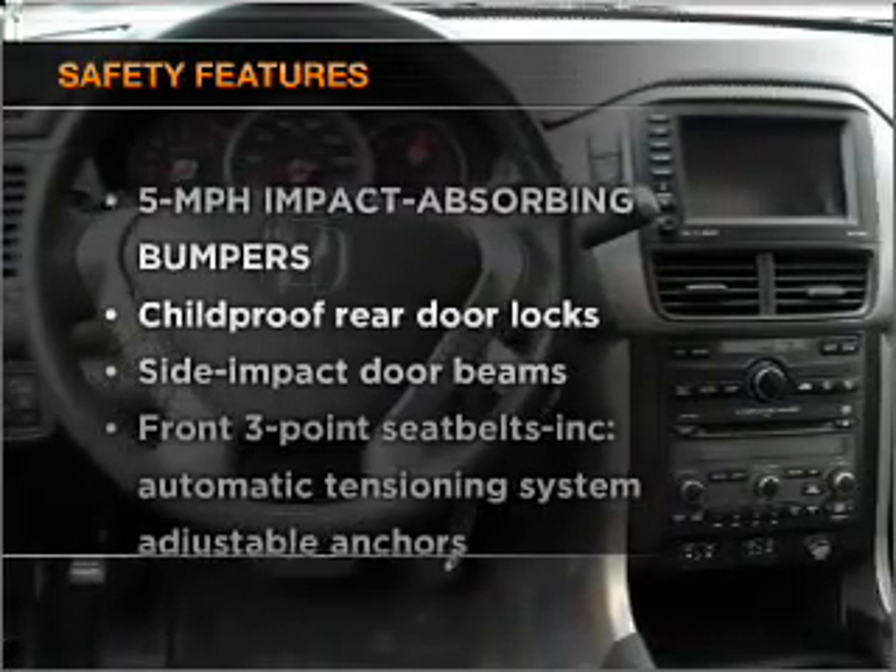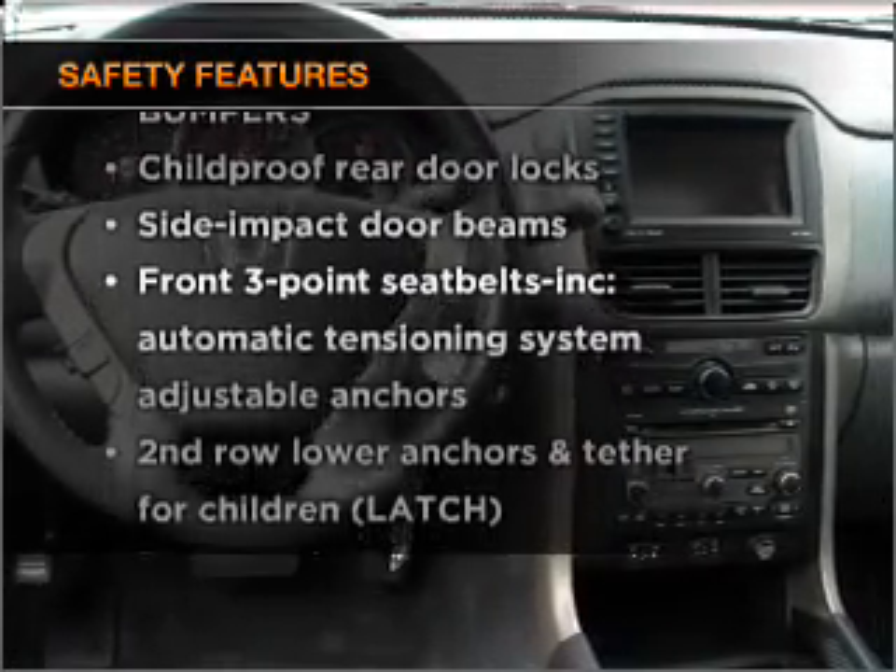And for your peace of mind, the following safety equipment is included: passenger airbag and stability control.